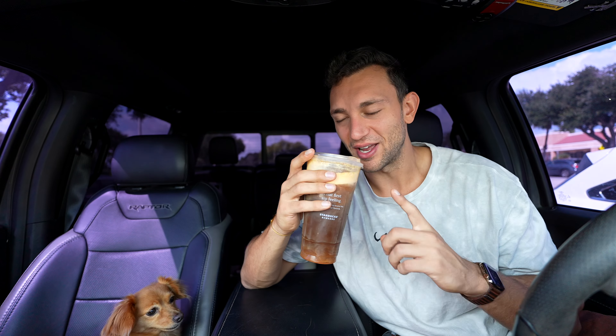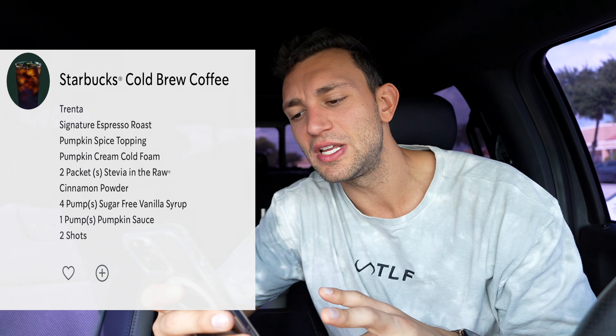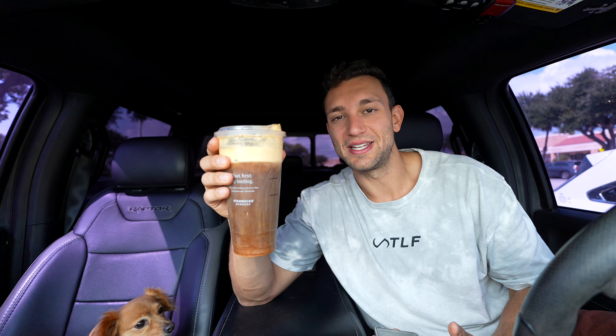That is exactly how I wanted it to taste — precisely. That is some incredible bean water. Here's the order: Starbucks cold brew coffee, Trenta, signature espresso roast with two shots of espresso, pumpkin spice topping with pumpkin cream cold foam, two packets of stevia in the raw, cinnamon powder, four pumps of sugar-free vanilla, and some pumpkin sauce. It's delicious — estimated calories somewhere around 120 to 150.